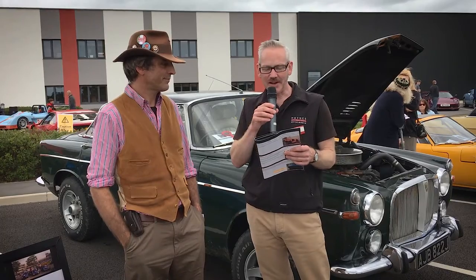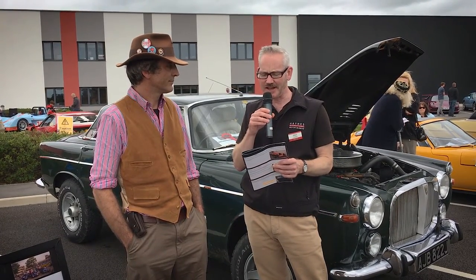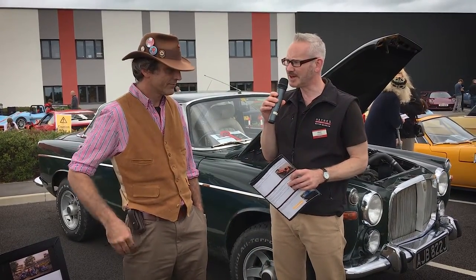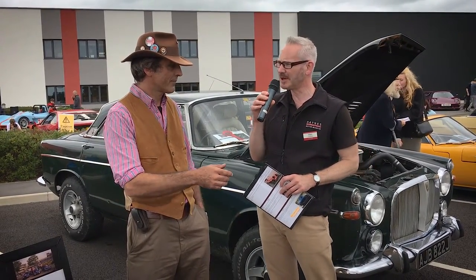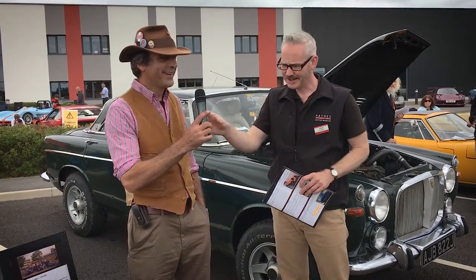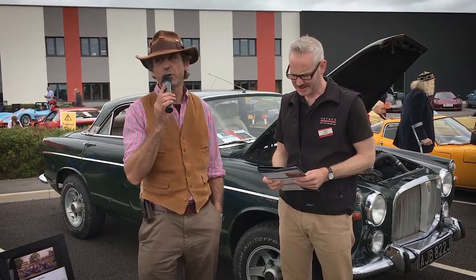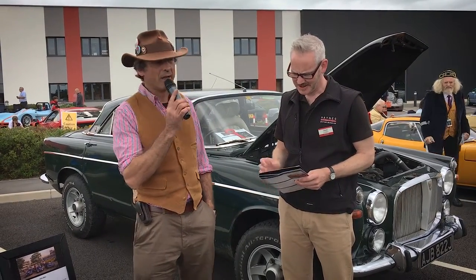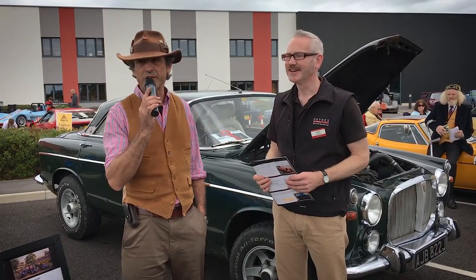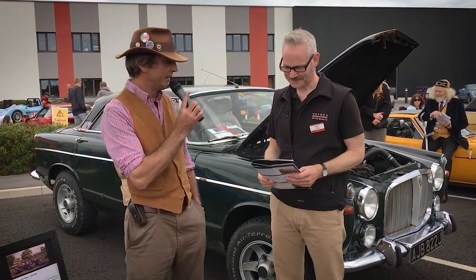I see from the car's provenance that it did actually have an interesting commissioner earlier on in its life. It was commissioned by Nick Ashley, who is Laura Ashley's son. I will be resisting the temptation to put florals all over it, but I'm sure there are others suggesting it would be a good idea.